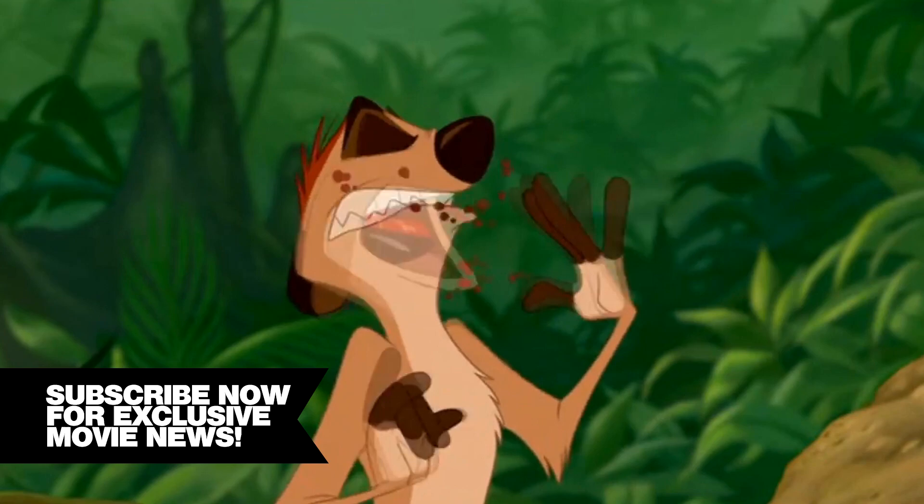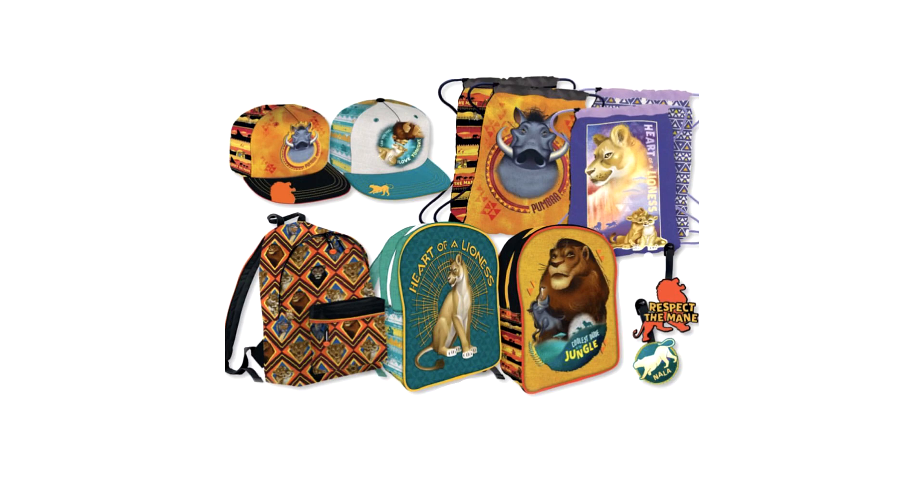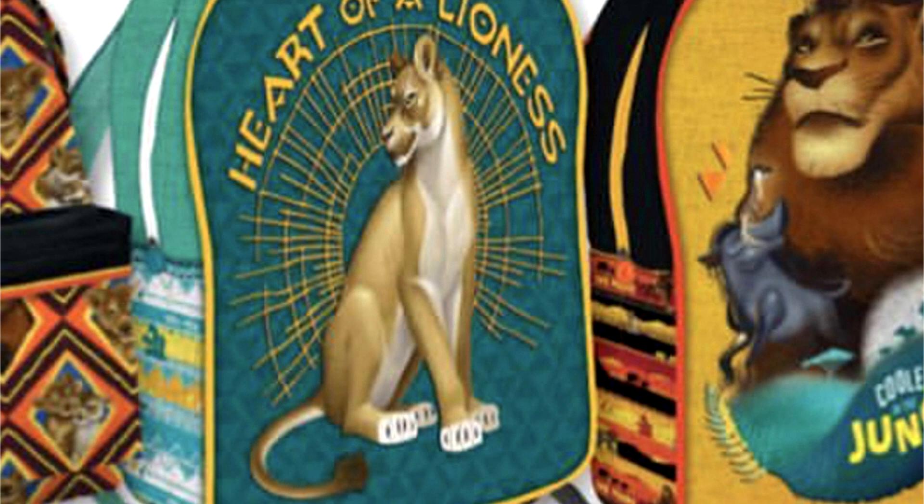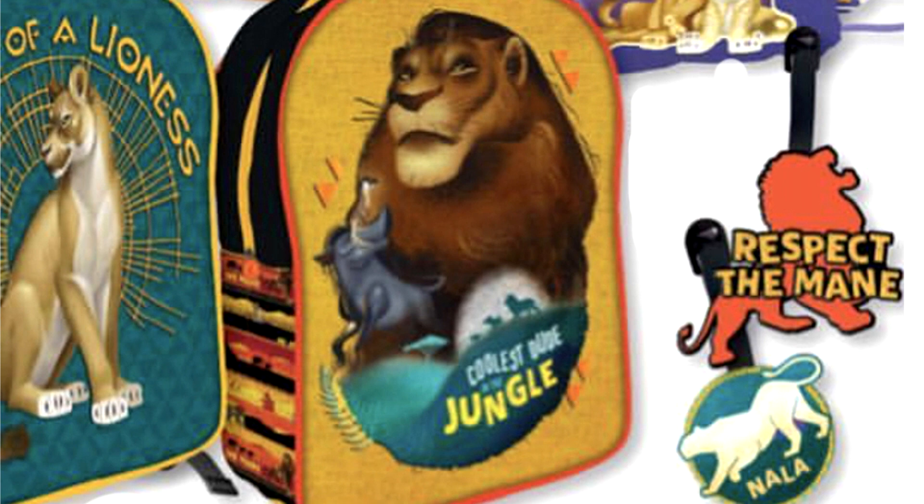The live action film is obviously going to change up the designs a little bit, and with this merchandise we get to see them in a hand drawn slash realistic form. Pumbaa is no longer a golden brown, but now a grey colored warthog. Nala is looking beautiful and the three besties — Timon, Pumbaa and Simba — look awesome on this backpack.